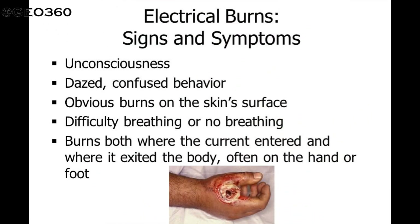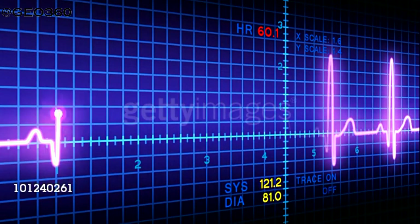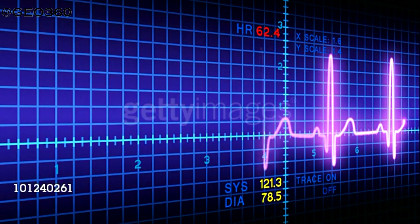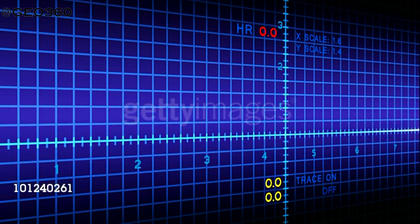The casualty may be unconscious, have difficulty in breathing, or have stopped breathing. The casualty may be in cardiac arrest or have an irregular pulse. There might be burn wounds and the casualty might suffer from muscle spasms.